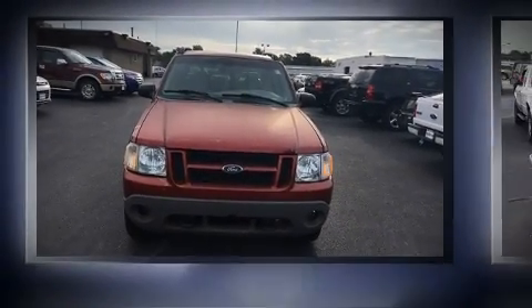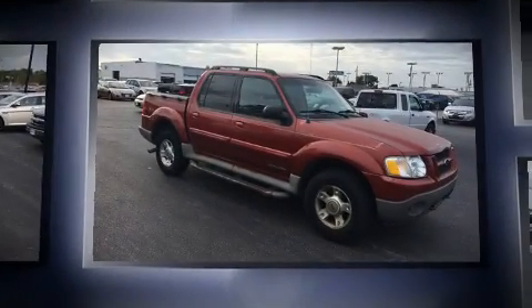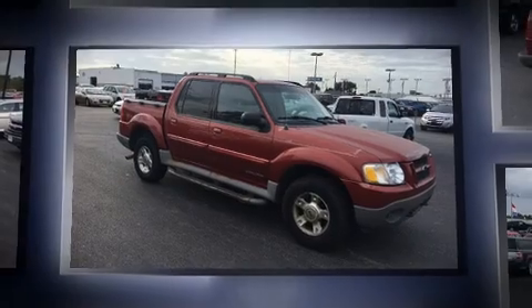Come test drive this 2002 Ford Explorer Sport Track. Under the hood, you'll find a six-cylinder engine with more than 200 horsepower, providing a smooth and predictable driving experience.